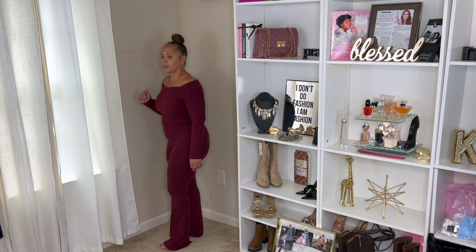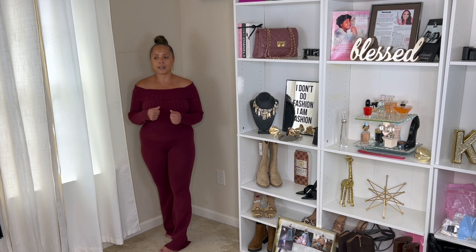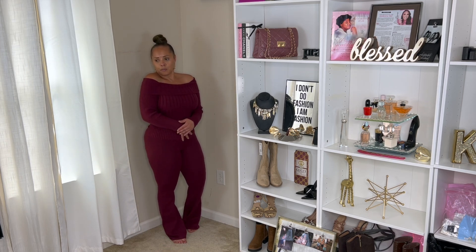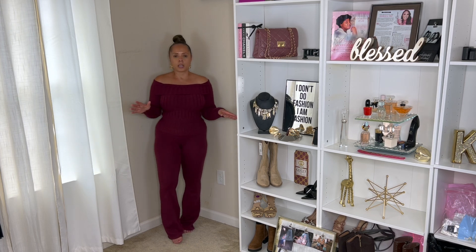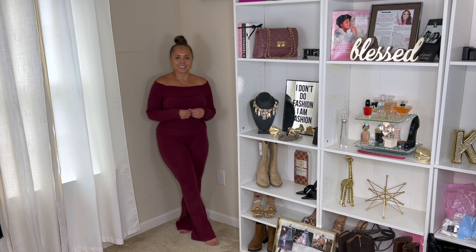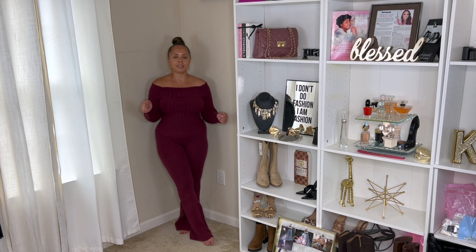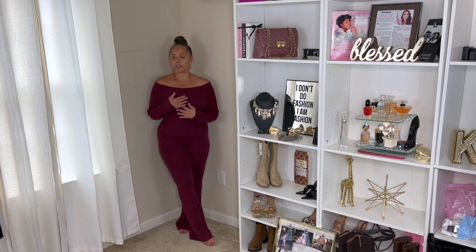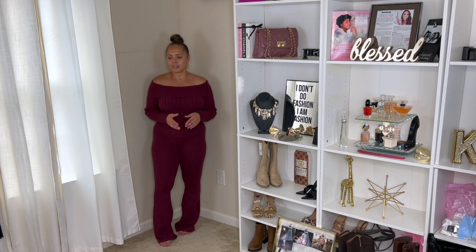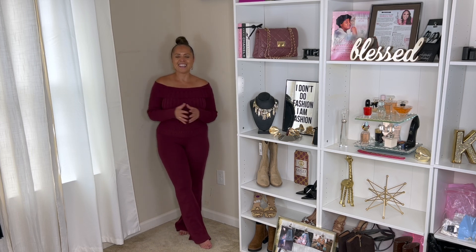Charlotte Russe, $12.99 for the top and $12.99 for the bottom. This is just a beautiful color and it screams fall to me. I love wines, burgundies, and deep rich colors — I love these types of colors especially for the fall. This is going to be so beautiful and I cannot wait to wear this.